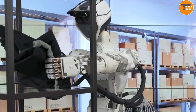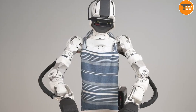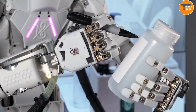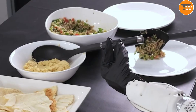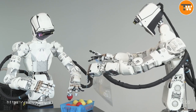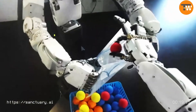Phoenix is a giant leap forward in the world of robotics, blending human-like intelligence with the power of VR for training. This isn't your average robot — it's like a super assistant that can handle all sorts of tasks, big and small. It's not just about the work it does, but the opportunities it opens up. Phoenix is shaping a future where robots and humans work side by side, redefining what's possible in our daily lives. With Sanctuary AI's Phoenix, the future of robotics is here, and it's more human than ever.